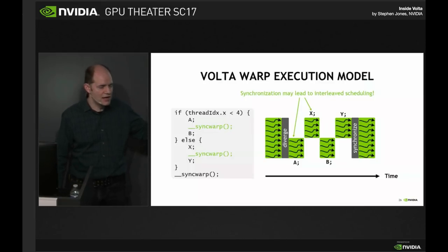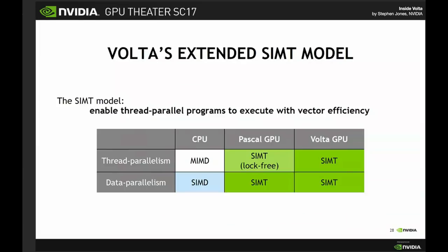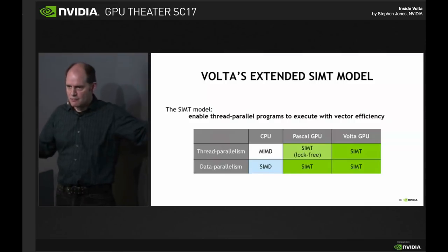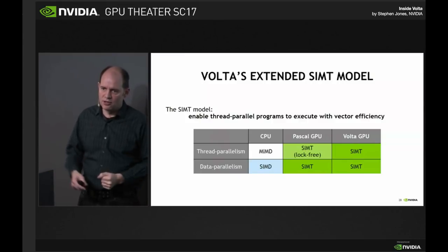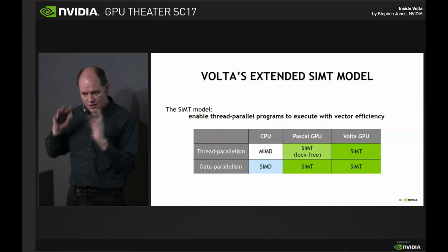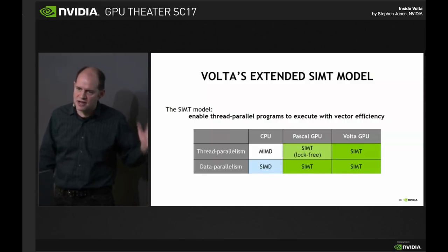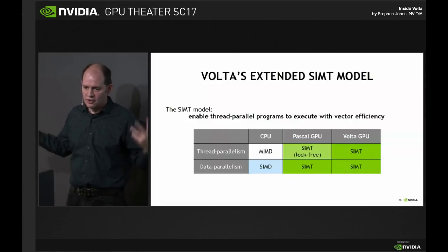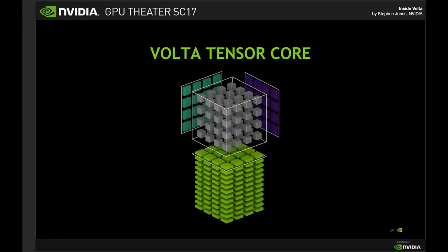Now with Volta, we've taken that single program counter and given every single thread its own unique program counter, its own stack, and all the tracking metadata we use for it. So now all of these threads are wholly independent. They still work better if you gang them together — a nice 32-word request from main memory pulls in a whole cache line — but you're no longer dead in the water if you split them up. The GPU has gone from SIMD-style where threads had to be lock-free to true SIMT on Volta, where any standard construct you'd use in C or C++ programming can be expressed without any fear of deadlock.